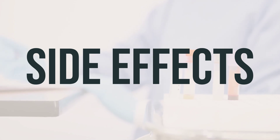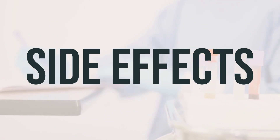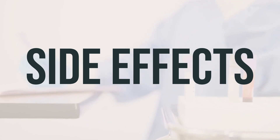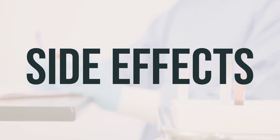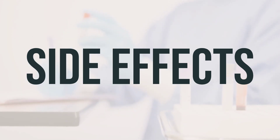When using azelaic acid cream, you may experience temporary stinging, burning, itching, or tingling of the skin, especially at the beginning of treatment. These effects usually lessen as your body gets used to the medication. If the irritation continues, your doctor may recommend using the cream only once a day. If you experience any of these effects for a prolonged period or if they worsen, stop using the medication and consult your doctor or pharmacist.